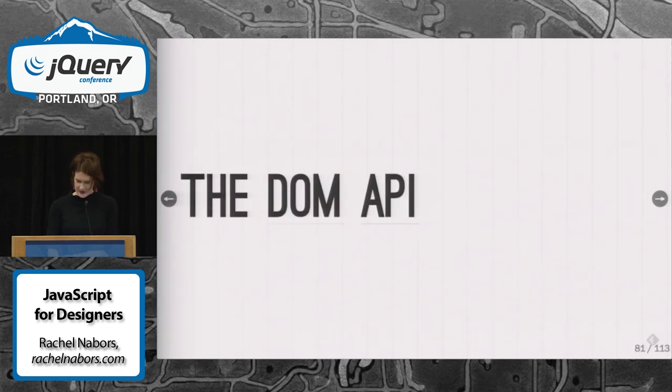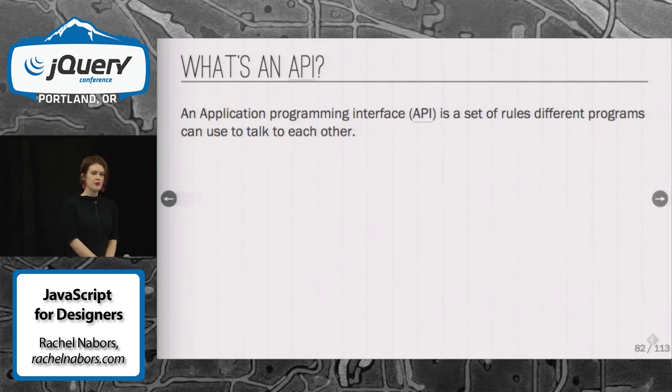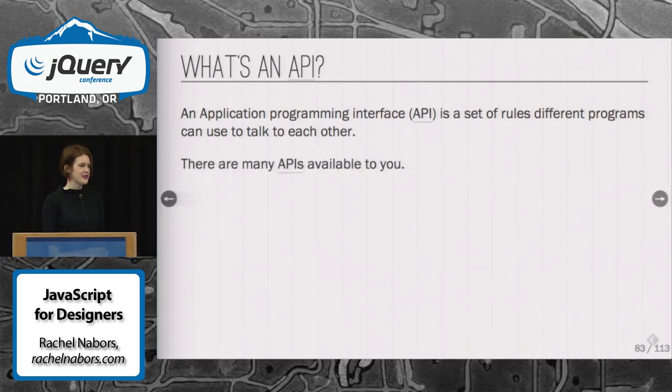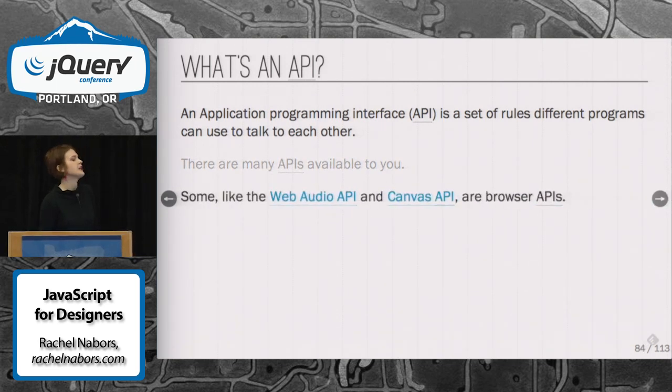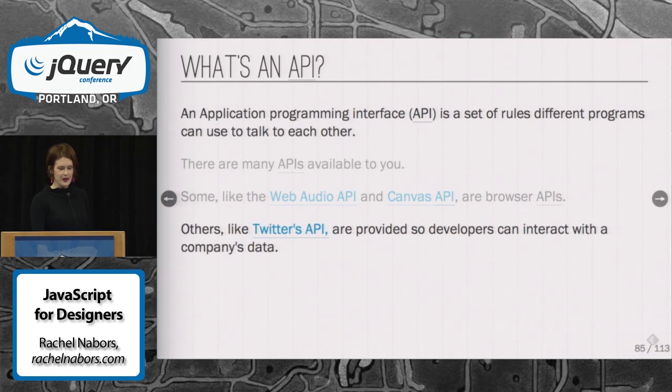We are all the way at the DOM API, and I've got nine minutes. The DOM — we throw these words around a lot, but what is it actually? It is an application programming interface. There are actually many kinds of APIs out there — they're basically sets of rules and protocols that different programs use to talk to each other. I like to think of them as airlocks between space stations or biodomes — these set of protocols that two environments use to make sure they interact with each other without harming each other. There are a bunch of APIs available in your browser right now, including the Web Audio API, Canvas API, and Twitter's API.